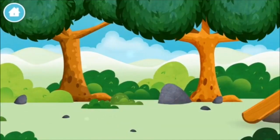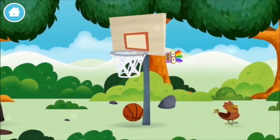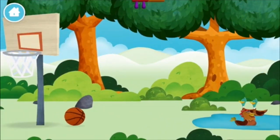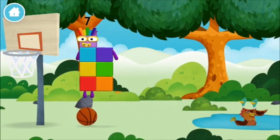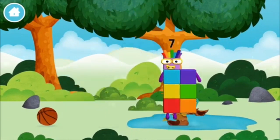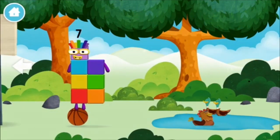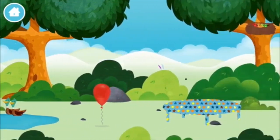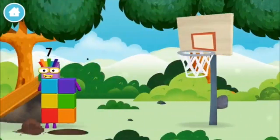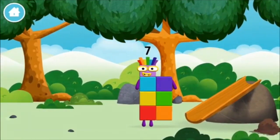Can you find all of the number blocks? Six. A basketball. A chicken. You've found a number block. Four birds in a nest. One. You found one.